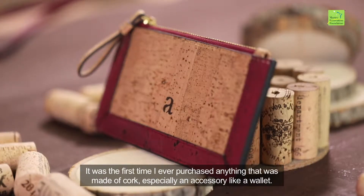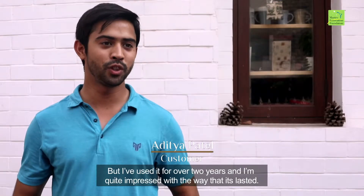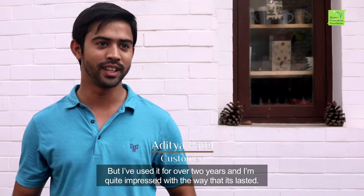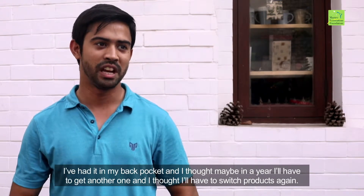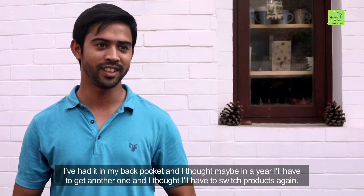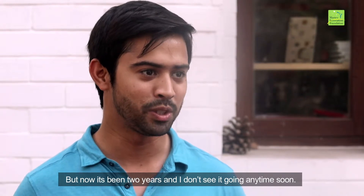It was the first time I've ever purchased anything that was made of cork, especially an accessory like a wallet. But I've used it for over two years and I'm quite impressed with the way that it's lasted. I've had it in my back pocket and I thought maybe in a year I'll have to get another one, but now it's been two years and I don't see it going any time soon.